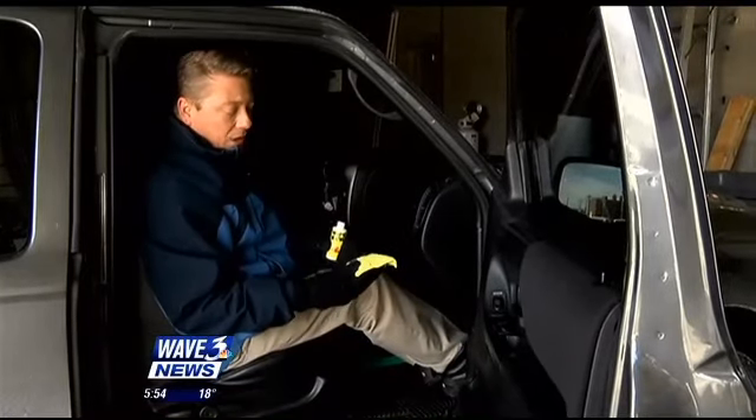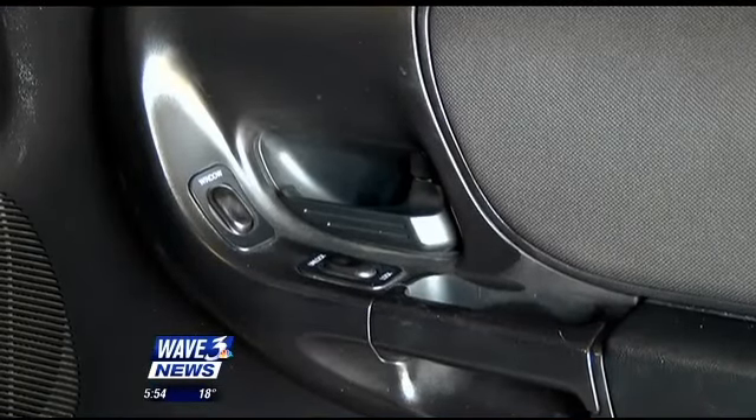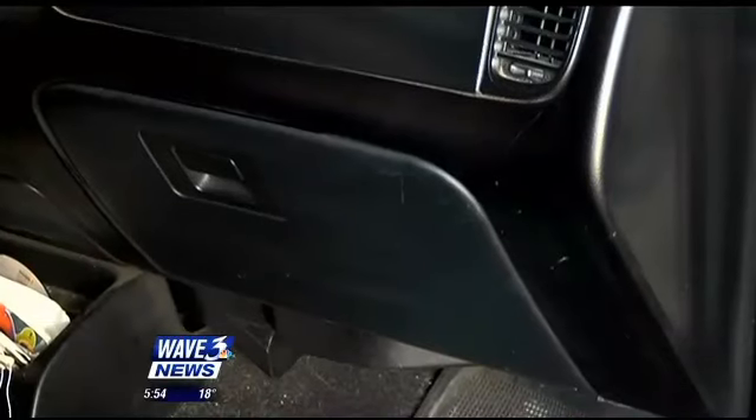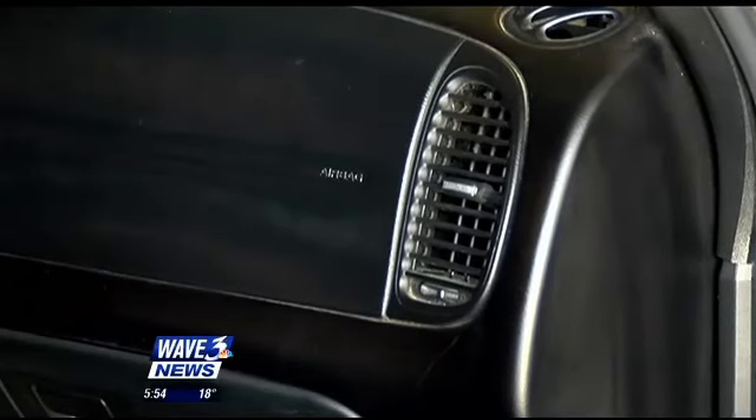I've already dampened the cloth here, so we're going to see how it does on the interior, as promised. The product wipes on pretty easily in one stroke and appears to add the original bright, shiny luster to the door trim. I also put the Wipenew on my dash, and it did take out the dull black and bring back a much newer-looking finish. As you can see, it didn't do all that bad.